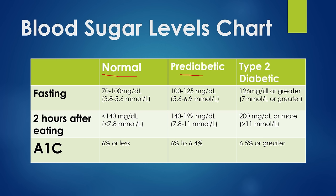Generally somewhere between 100 and 125 is considered pre-diabetic, or 5.6 to 6.9 millimolar per liter. One is typically diagnosed as type 2 diabetic when that fasting reading is 126 or greater, or 7 millimolar or greater. Another important number is two hours after a meal: normal is 140 or less (7.8 or less), pre-diabetic is 140 to 199 (7.8 to 11 millimolar), and type 2 diabetic is 200 or more (11 millimolar or greater).